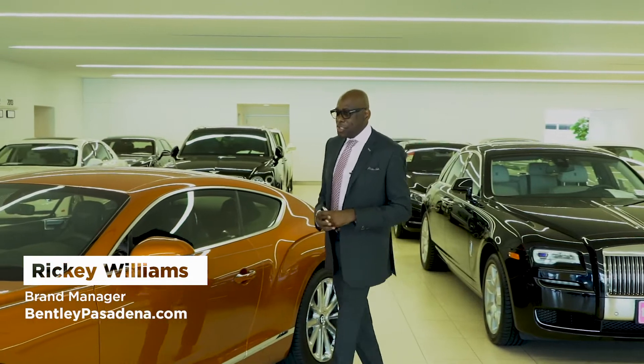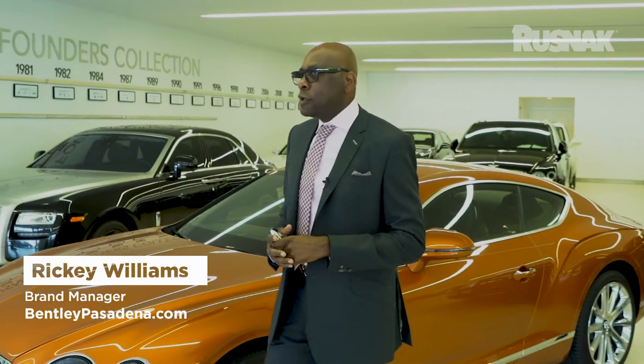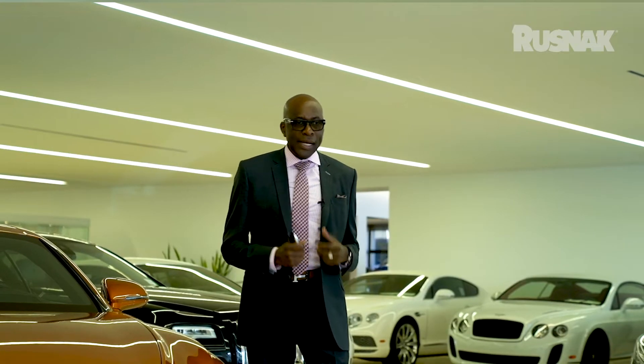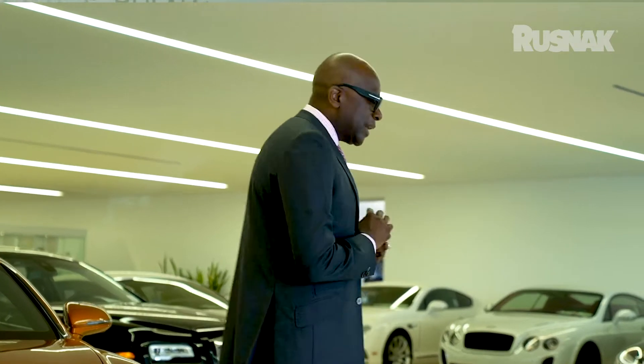Just getting back from driving the Bentley GT 2019 with 625 horsepower, 664 pounds of torque. We weren't stopped by the cops — just to let you know, we had a great time. What a beautiful ride in this car with an 8-speed transmission, just magnificent.